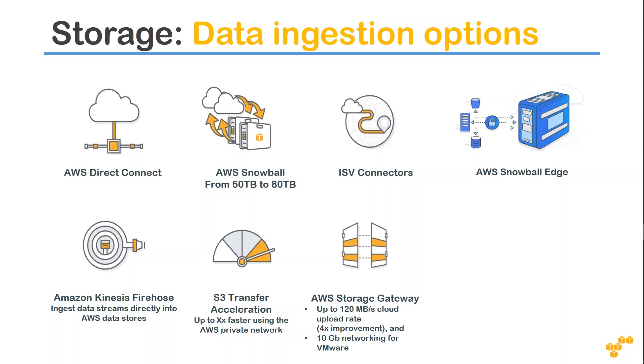Amazon Kinesis is a fantastic source of ingestion when you are talking about data streams — it might be logs, feeds, or anything humming at a higher rate.